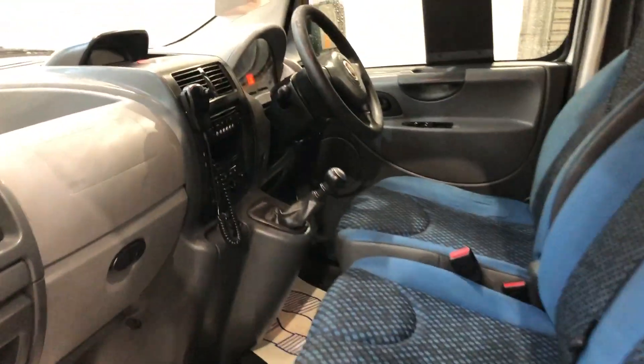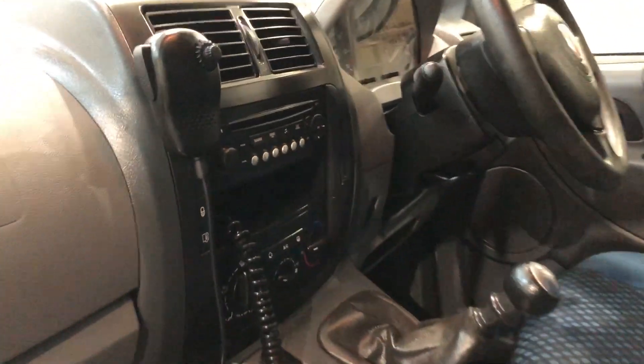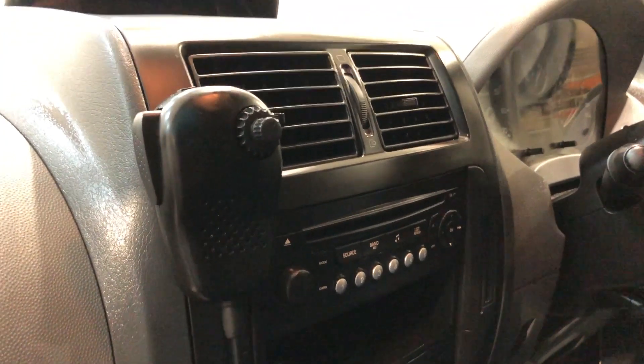And again back to the front, three seats, and back to your media — also the CB radio with an outside speaker.